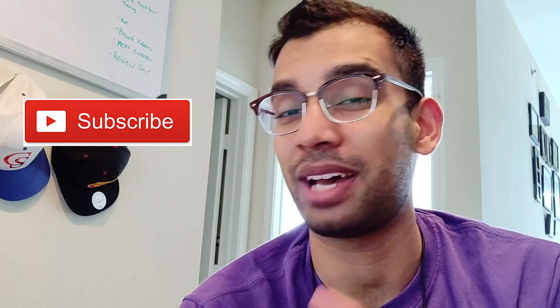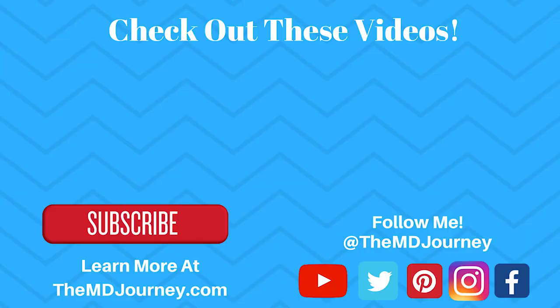Hopefully that was helpful. If it was, comment below and let me know if you have more questions on shadowing or any other topic about the medical school application process. If you enjoyed this video, please like it and subscribe to the channel. I'll see you guys in the next one — take care!